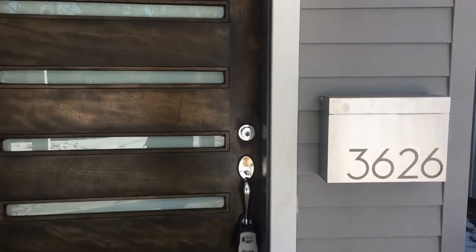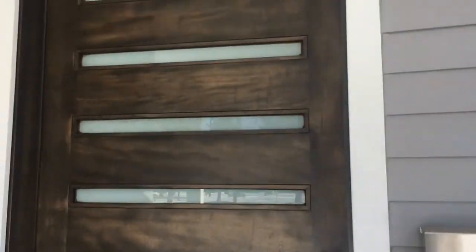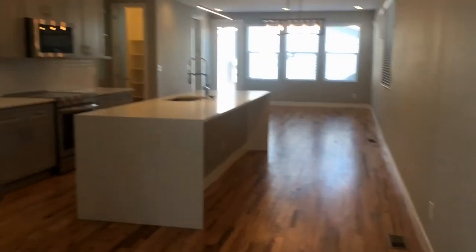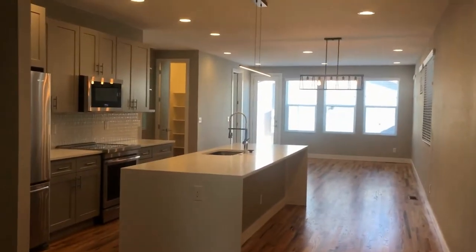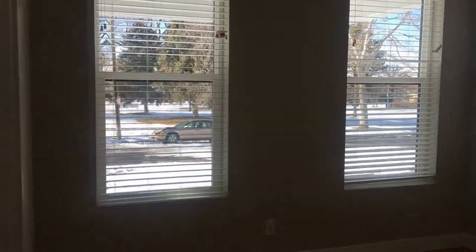This is 3626 North Gaylord Street in Denver. This is a four bedroom, two bathroom home — new construction, brand new. You have a coat closet here. Just off the entryway is your first bedroom, or it could also be a home office. The closet there has a frosted glass door. This is your entryway with your front door.